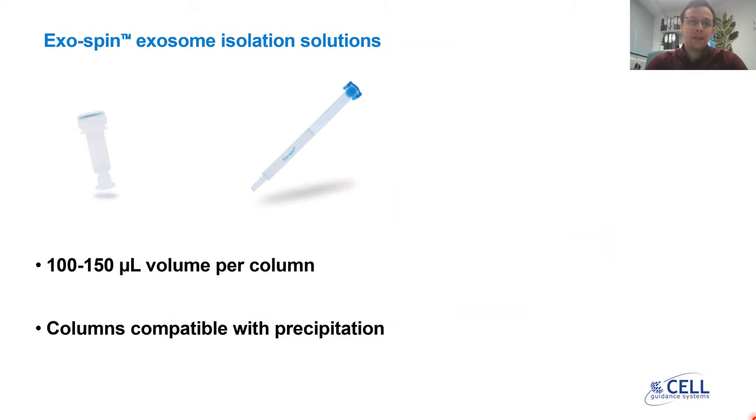Our Exospin exosome isolation solutions are comprised of size exclusion chromatography columns, and two of them are represented here on this slide. The first one is the Exospin Mini. The Exospin Mini has been on the market since 2013 and it can process samples of 100 microliters volume per column. The Exospin Mini HD, on the right, is a high-definition chromatography column which can process samples up to 150 microliters. Both of these columns are compatible with precipitation, so you can concentrate samples such as cell culture media from higher volumes prior to applying them to the columns.